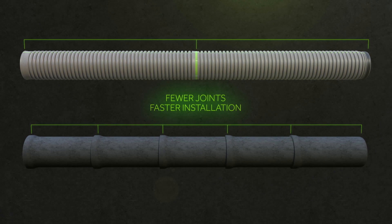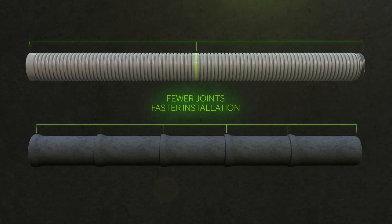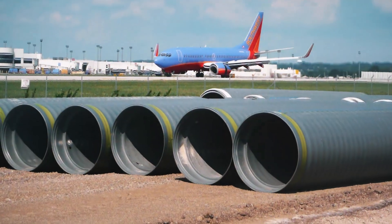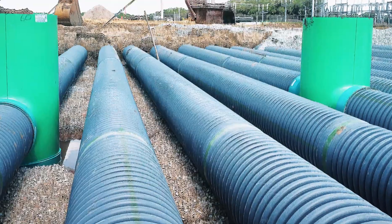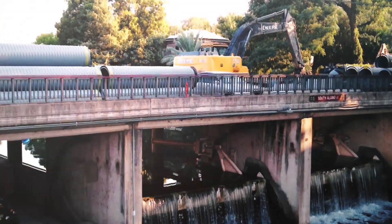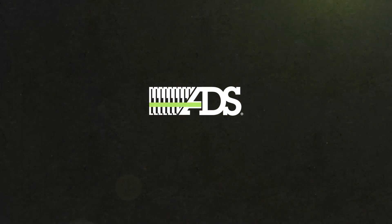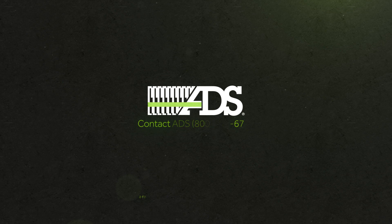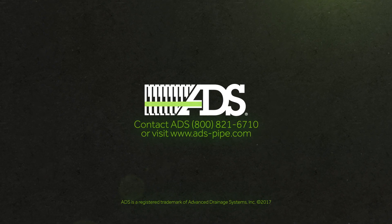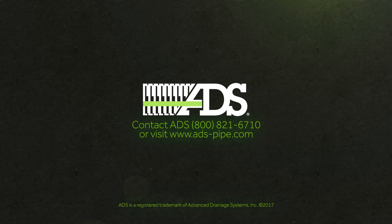20-foot pipe lengths means a higher level of performance with fewer joints and faster installations. As an engineer-driven company, ADS is committed to pioneering advancements in materials and technologies to give other engineers superior options for stormwater and sanitary applications. To learn more, contact your ADS representative or visit www.ads-pipe.com.